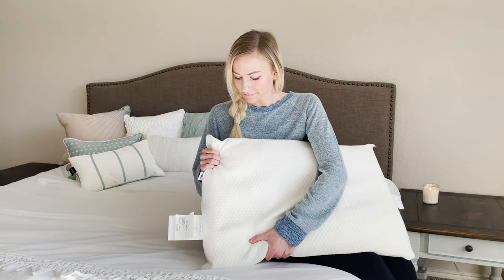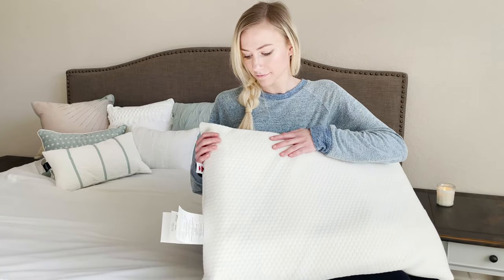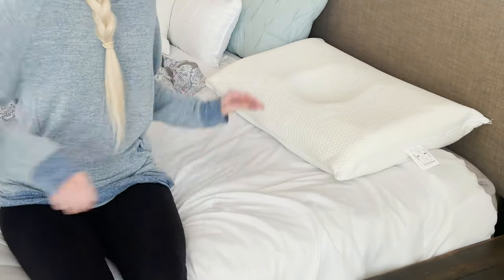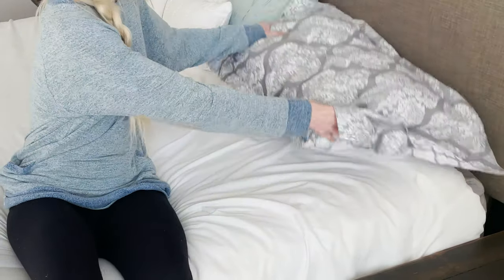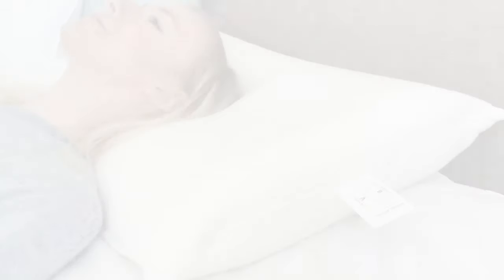When you first sleep on a new pillow, it is important to remember it may take some time for your body to adjust to its new sleeping posture. With a cervical pillow, immediate overuse may increase discomfort or neck pain. Those who slowly ease their way into orthopedic correction by alternating between this pillow and their current pillow achieve the best results.